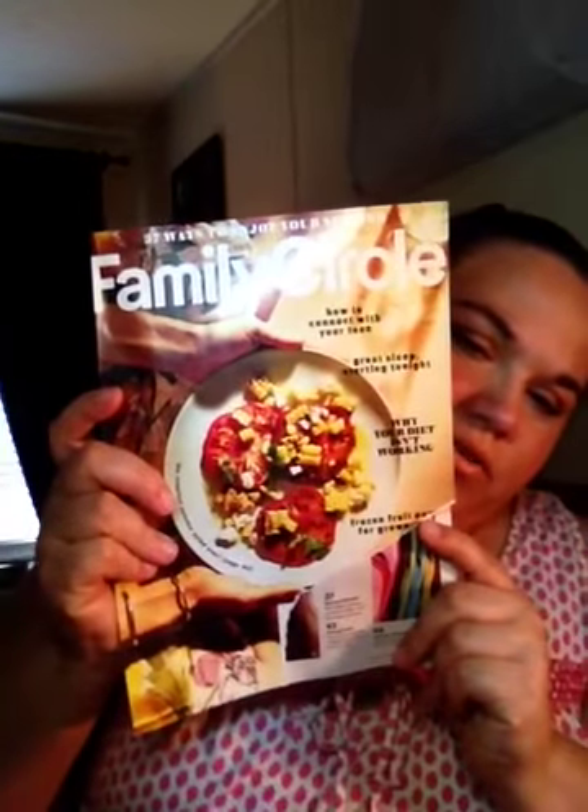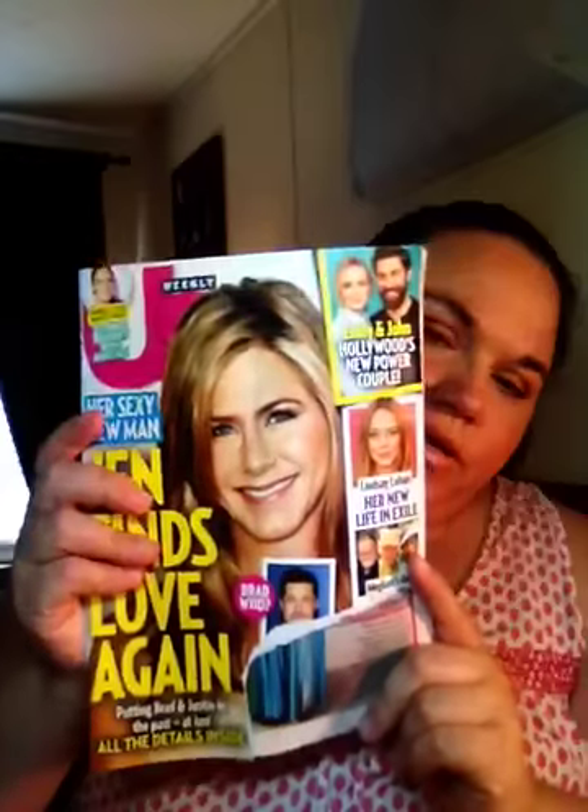The first thing I got was this O Magazine. And I got Family Circle, US, People, and a 17. I wanted to see if there's any freebies in here. Nope.